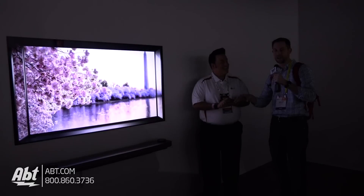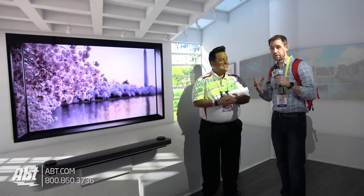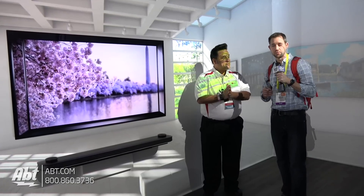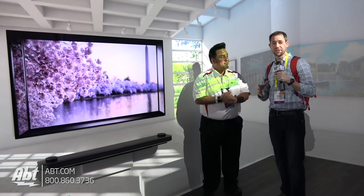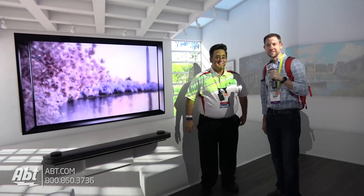This TV is so thin — it's just ridiculous — and it sounds really phenomenal too. We were listening to it before and the sound bar sounds incredible. We're here with LG at CES 2017. Make sure you sign up for our YouTube channel to keep up to date on everything we're looking at. There is some truly incredible stuff here at the LG booth this year.